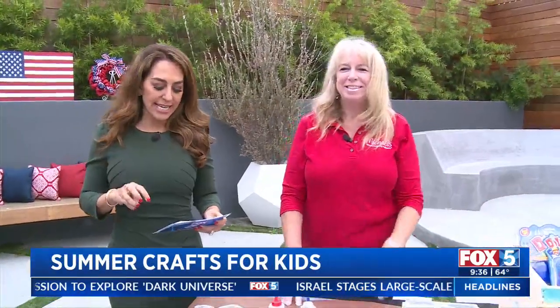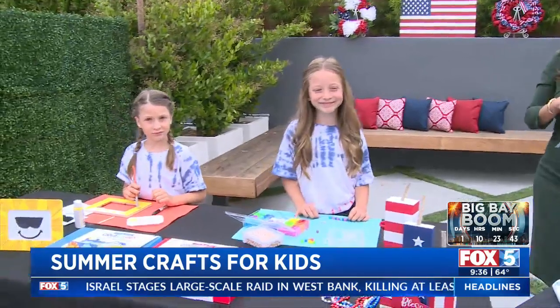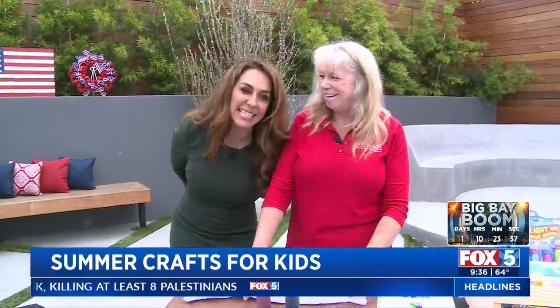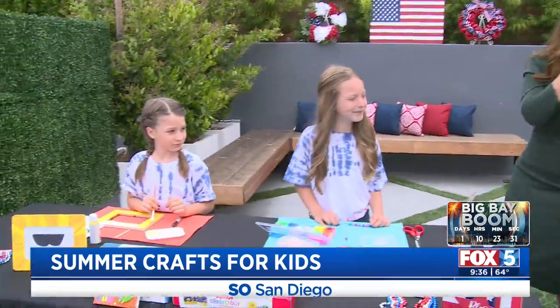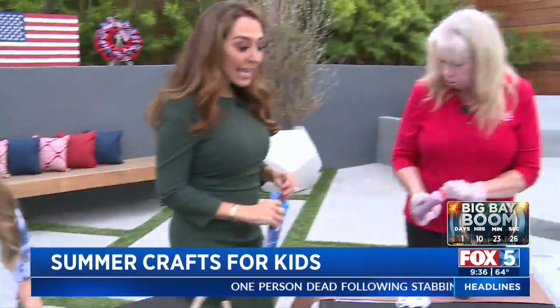Are you looking for some fun and easy activities to keep your kiddos busy? Michael's craft ambassador Sheena is here. You can see the girls are wearing tie-dye shirts that we made. These are really inexpensive to make — probably about $10, and you can make more than one shirt.